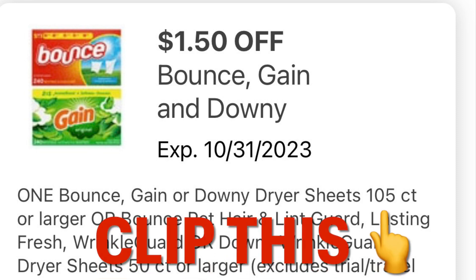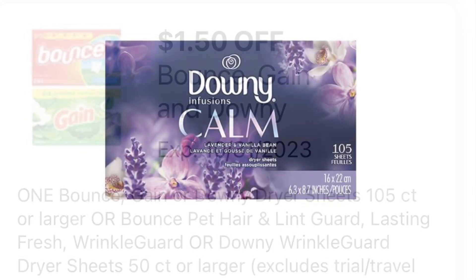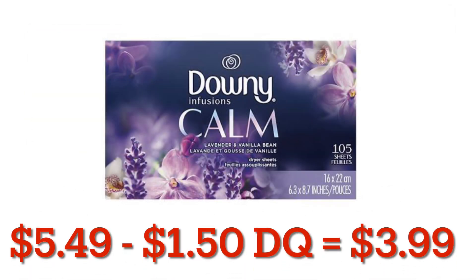Make sure to clip this $1.50 off Bounce, Gain, and Downey. Toss one of these into your cart, and after the digital coupon, it's only going to be $3.99.